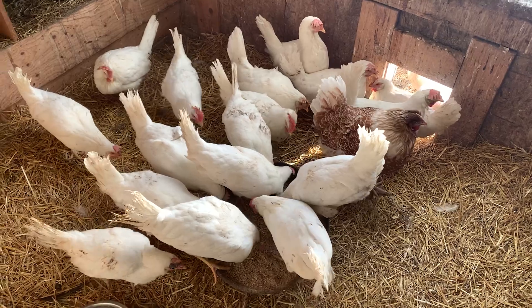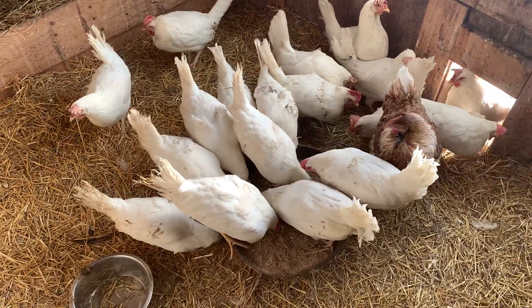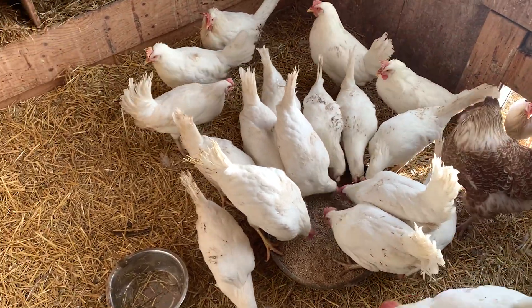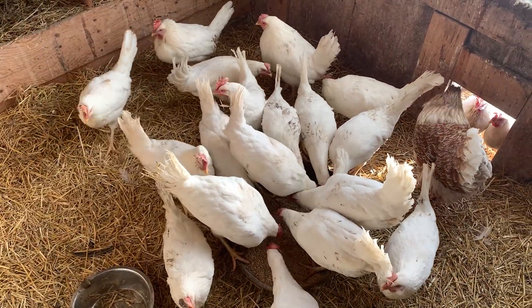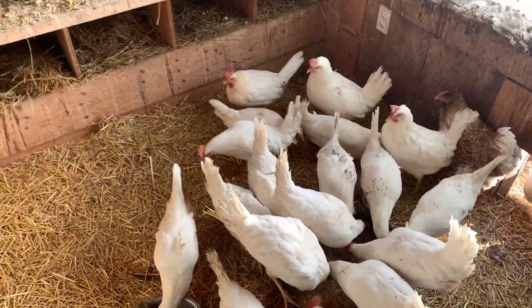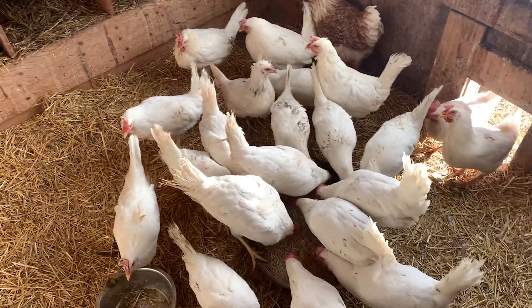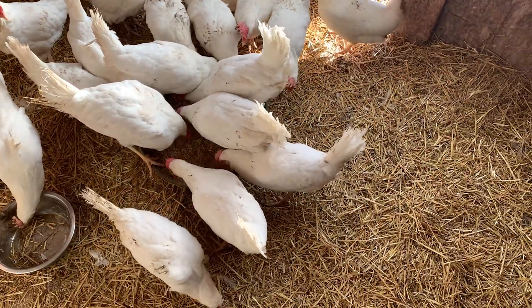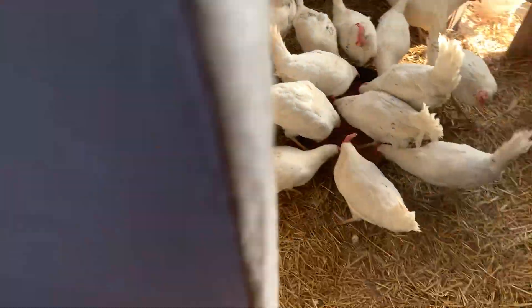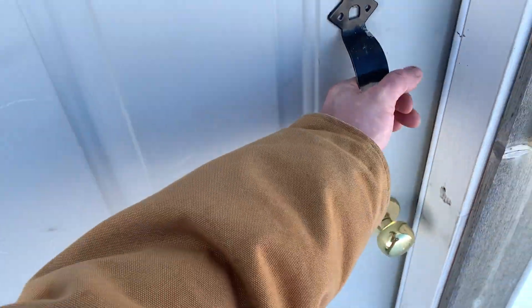Every day they get our table scraps. With our three little kids, we have a lot of food scraps — oatmeal in the morning they didn't eat, weeds out of the greenhouse, carrot tops, things like that. The greenhouse works really well with chickens. They're healthier because of all those scraps.